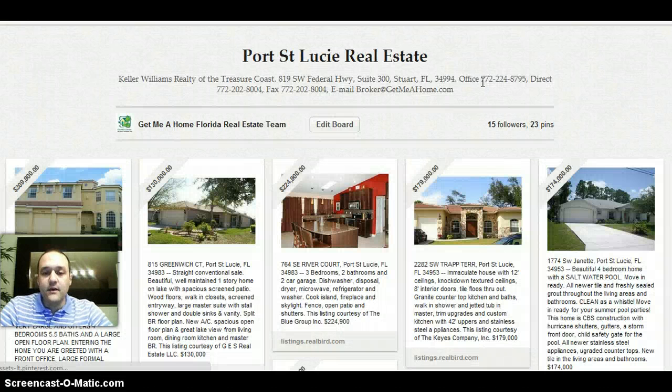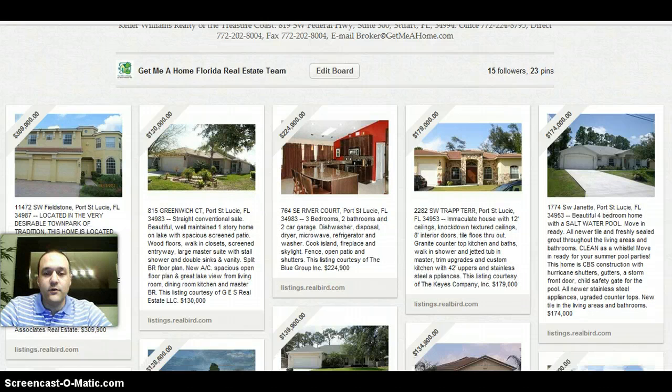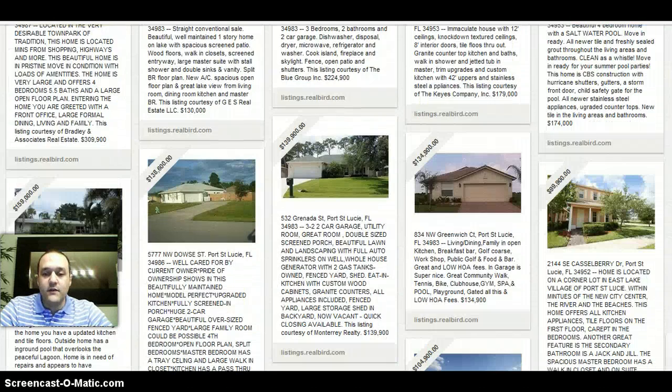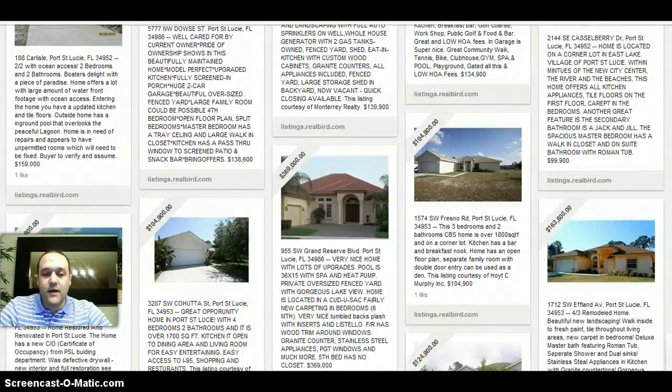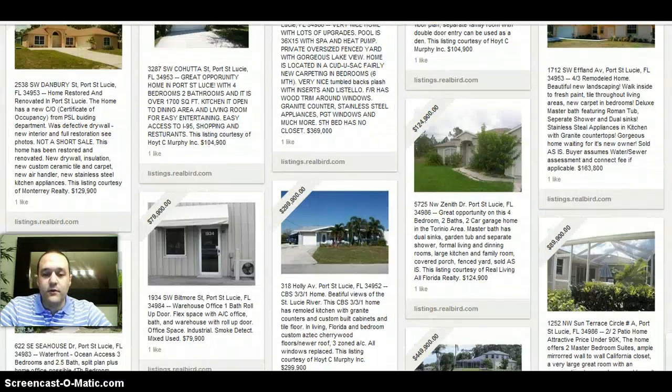Once you do that, you will see all the featured properties. In this case, I chose Port St. Lucie. And in here, as you scroll down, you will find all the different properties featured in Port St. Lucie.